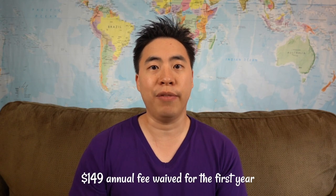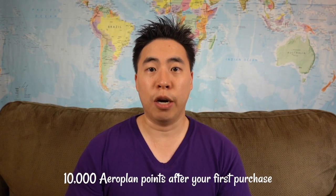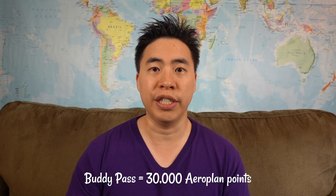The second card on the list is the TD Aeroplan Business Visa card. This card typically has an annual fee of $149, which is rebated for the first year. You'll get 10,000 Aeroplan points after your first purchase and a buddy pass after spending $1,000 within your first 90 days. You could convert that buddy pass into Aeroplan points after calling the Aeroplan call center, so in total you could earn 40,000 Aeroplan points.